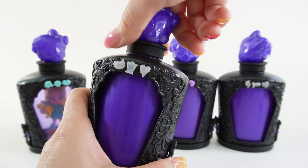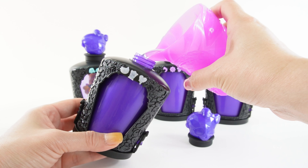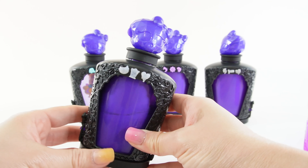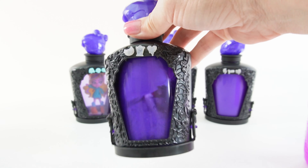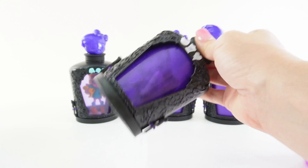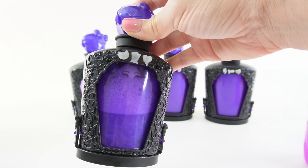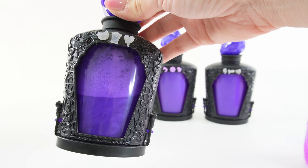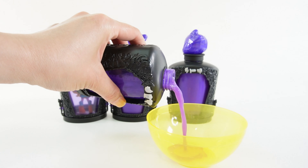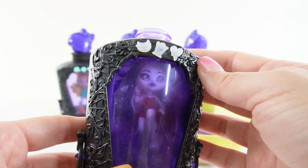Let's start with bottle number one. Let's pour some water into it and then we're going to shake it up. Oh, I see eyes — I think this might be Spectra. What do you think? Let's go ahead and pour the potion out. And we did, we got Spectra!